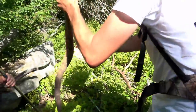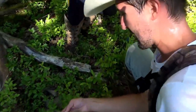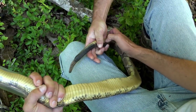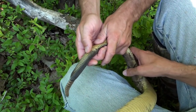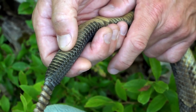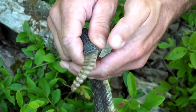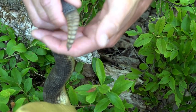Flip him over. He's totally a male - oh my goodness, he's totally a male. Counting subcaudal scales: 1, 2, 3, 4, 5, 6, 7, 8, 9, 10, 11, 12, 13, 14, 15, 16, 17, 18, 19, 20, 21, 22, 23, 24, 25, maybe 26. And there are 11 rattle buttons on him.